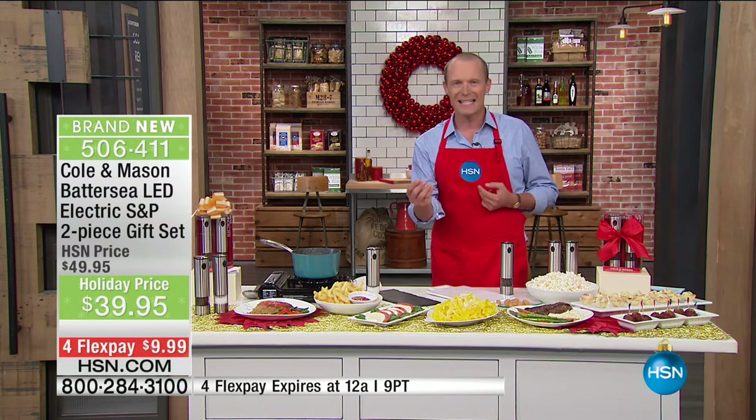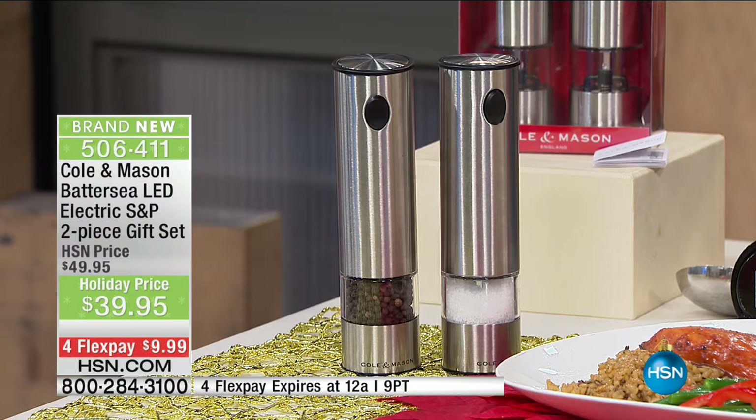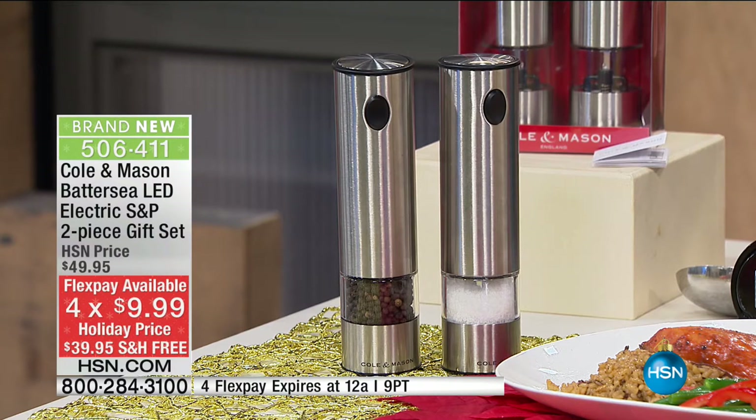Everyone likes to season whatever they're eating, whether it's steak, chicken, or poultry. Now you've got the perfect complement here. Look at the flex pay — $9.99. In fact, this whole hour looks like it's pretty much free shipping across the board.